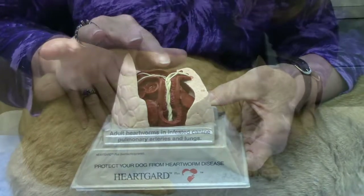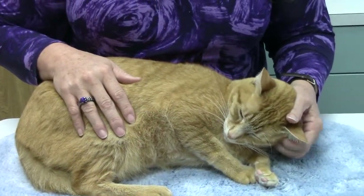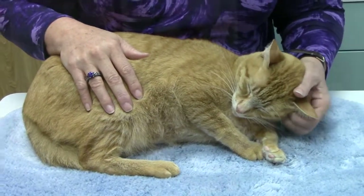One to three worms may not sound like much, but due to the small size of the heart, even this number can be significant. Even though they are called heartworms, heartworm disease in cats is more a lung-related disease.